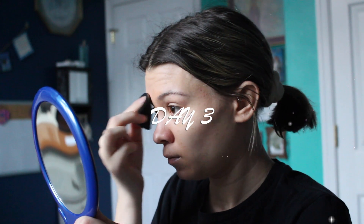On day three I'm using concealer and a sponge to cover up a spot on my forehead and using the same bronzer, blush, and eyeshadow combo as I did yesterday as well as the same eyebrow gel.